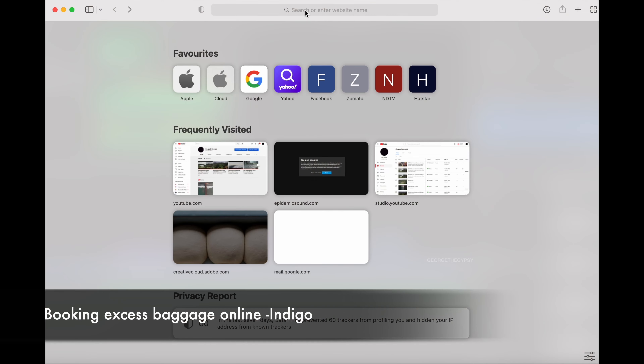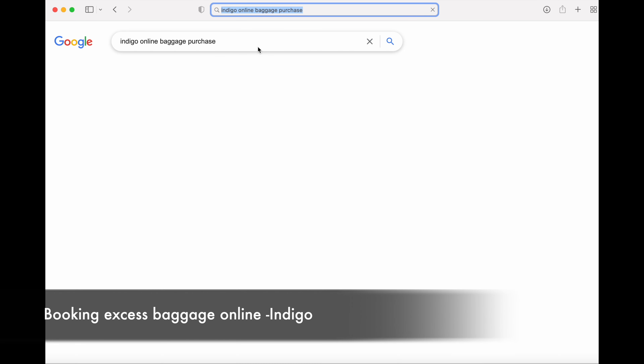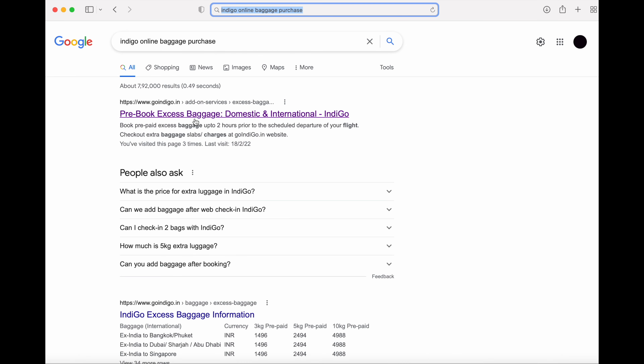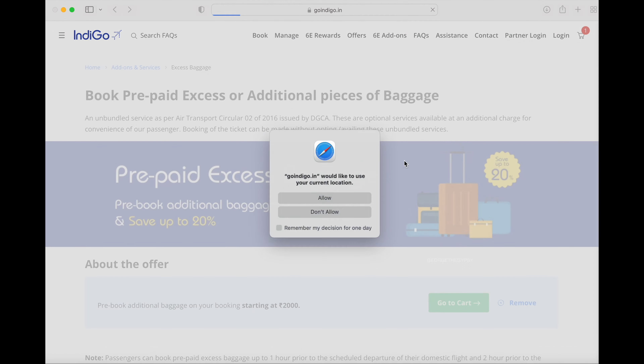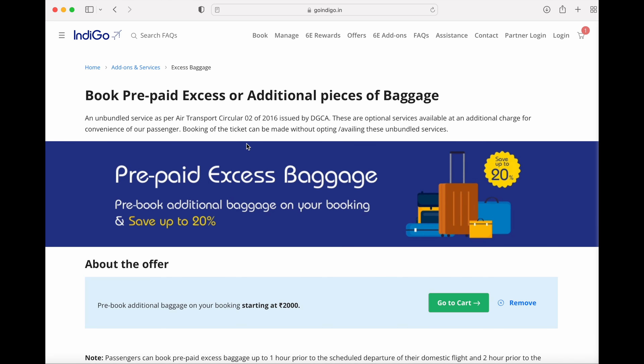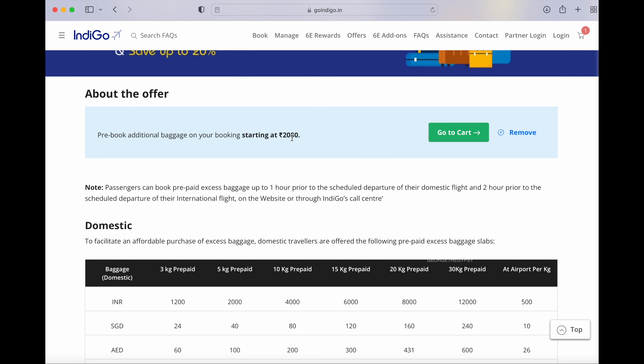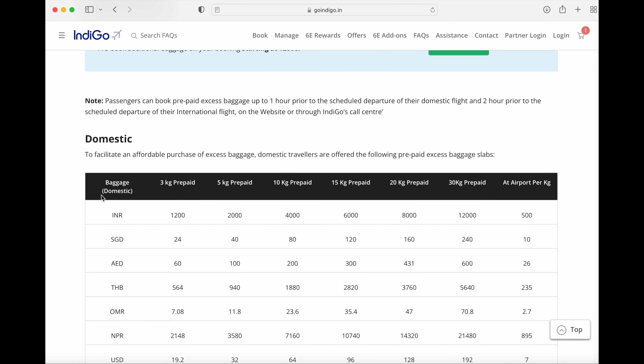First, go to the internet and search for 'IndiGo online baggage purchase' and you'll see the pre-book excess baggage option on the GoIndiGo website. Click on it, and then you can find the excess baggage option. I already bought it — you can add it to cart.